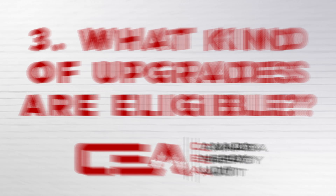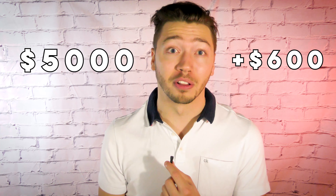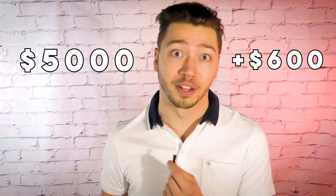What kind of upgrades are eligible? There are a variety of rebates available to you through Enbridge's Home Efficiency Rebate Program and the Canada Greener Homes Grant. All of these rebates can range up to $5,000 plus an additional $600 for the required home energy audit. I could list out all of the rebates, but I don't think anybody really has time for that. If you want to check out the full list of rebates, you can click the link in our description to go to our website — we have them all on there.